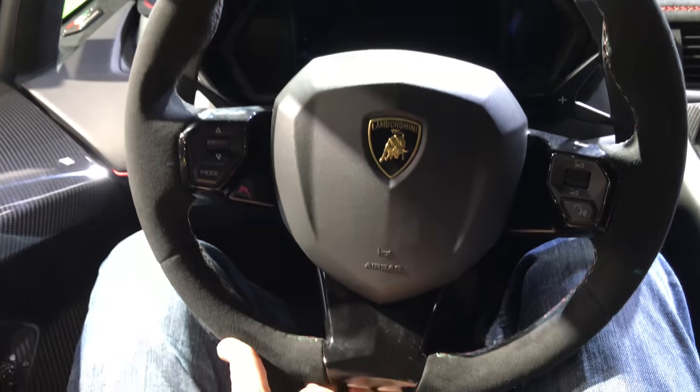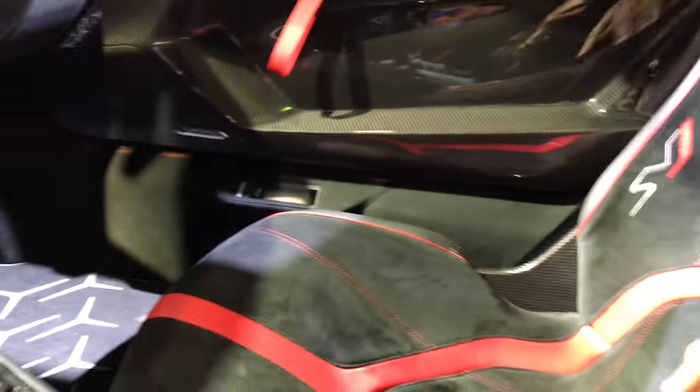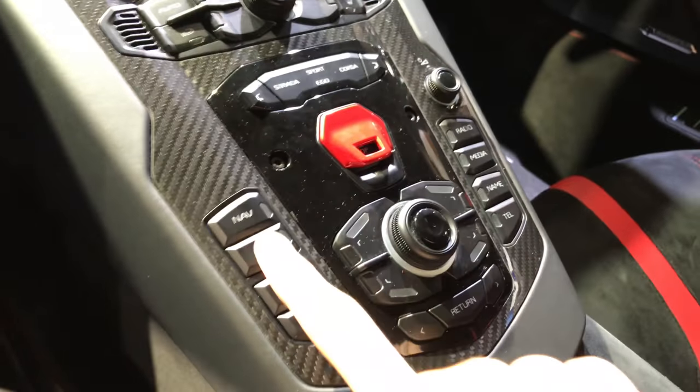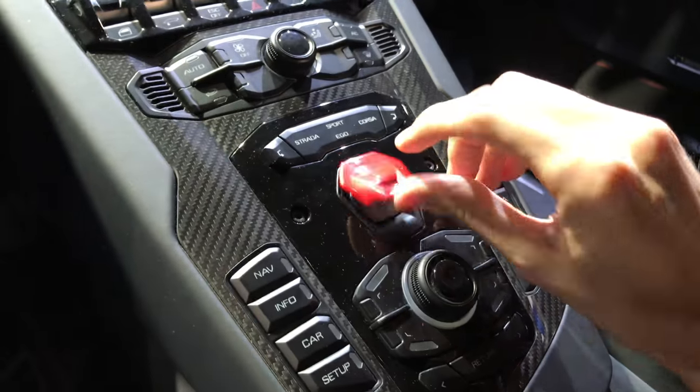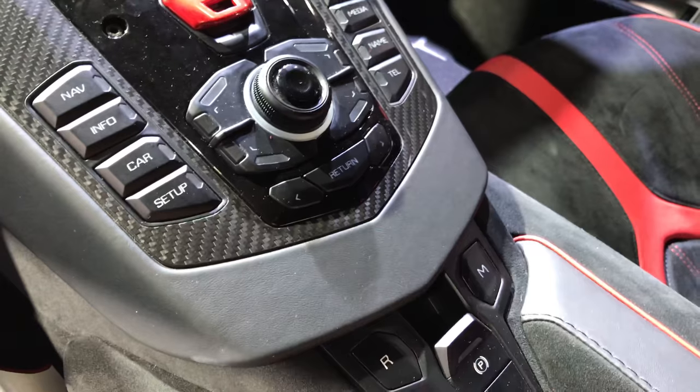We have the sport steering wheel on the top of the cover. There's a nice top on the top. Beautiful Lambo seats — super uncomfortable. You have all these buttons here, carbon fiber. This is where you start the engine. Hear the insane sound.